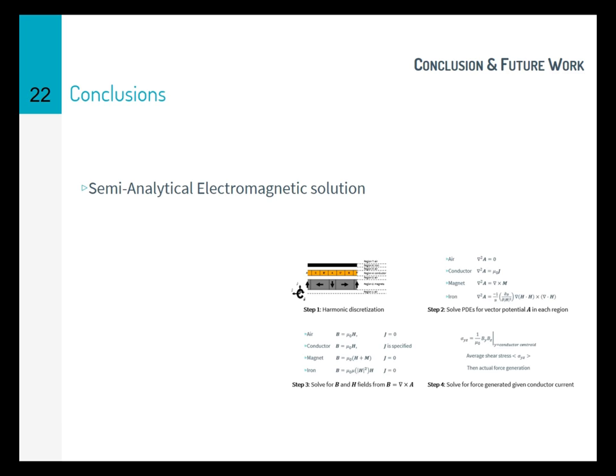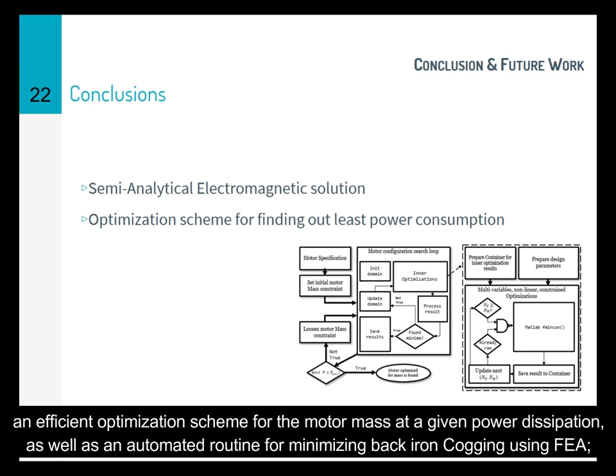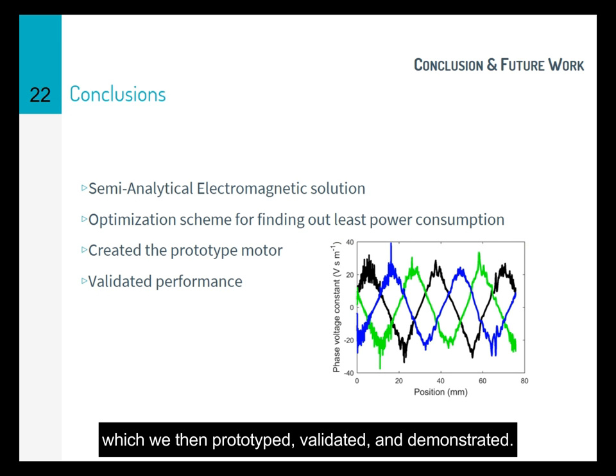In conclusion, we have reported the following: a working semi-analytical solution for the electromagnetic model of a slotless tubular linear permanent magnet synchronous motor; an efficient optimization scheme for the motor mass at a given power dissipation; as well as an automated routine for minimizing back-iron cogging using FEA. With these methods, we found a globally optimized motor configuration which fits within all of our constraints and manufacturing capabilities. We then prototyped, validated, and demonstrated the motor.